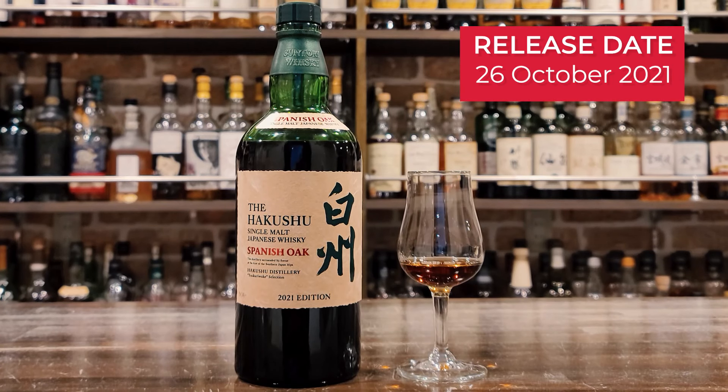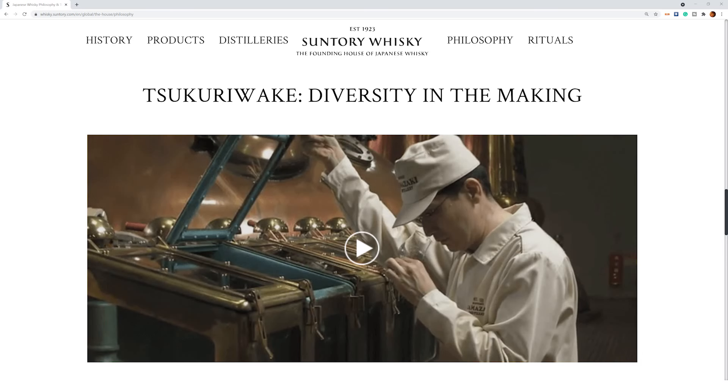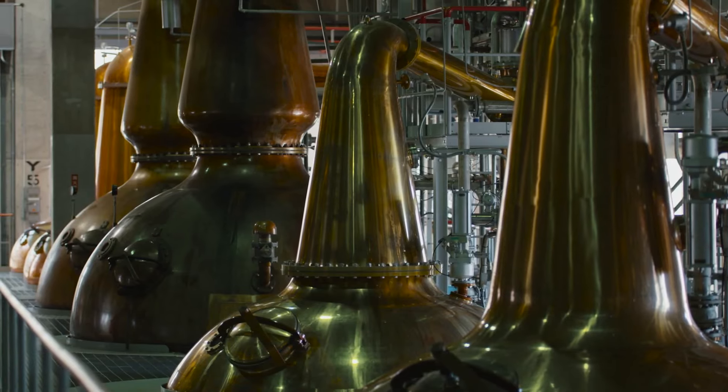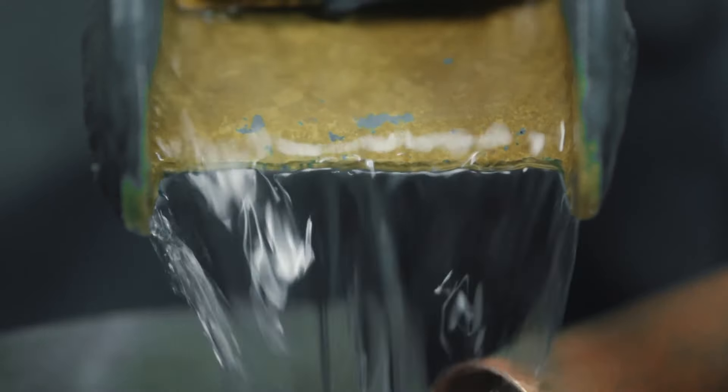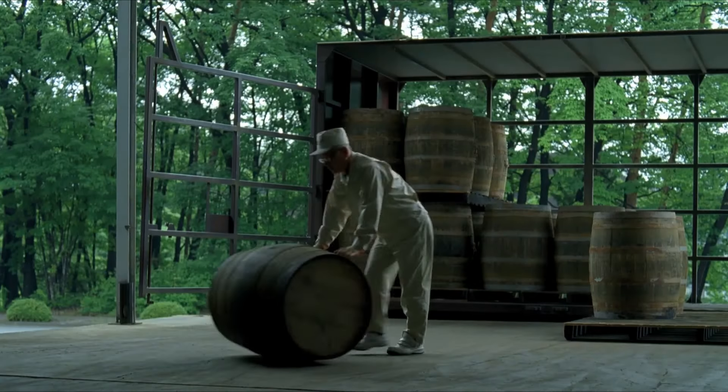This bottle, along with some of Suntory's other recent limited edition releases, has been branded as Zuccuri Wacke Selection. That's a tough word to translate. Suntory describe it as diversity in production — a reference to the fact that they make the most number of malt whiskey components across their distilleries of any single whiskey company in the world.